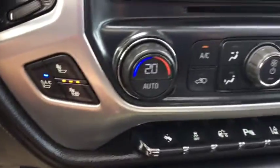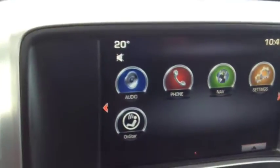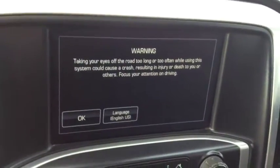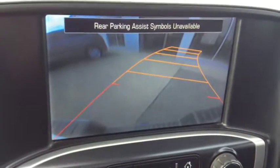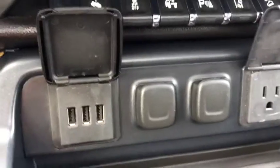You also have heated and cooled leather seats, automatic climate control, GM's 8-inch color touch infotainment center complete with navigation, a rear vision camera for added safety and security, a 110-volt power outlet, and USB.